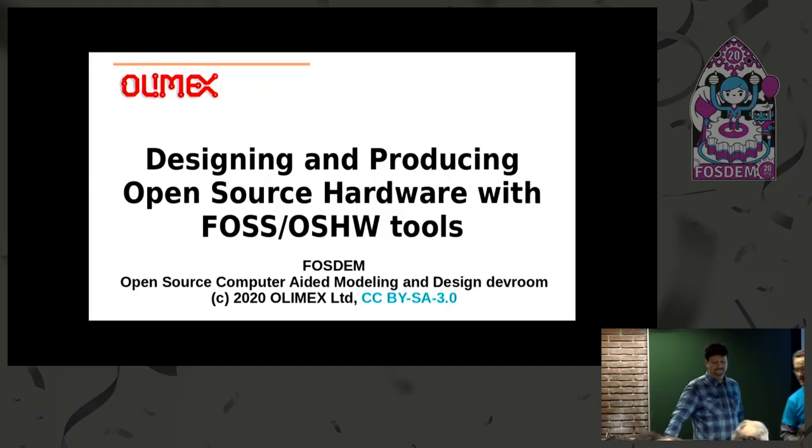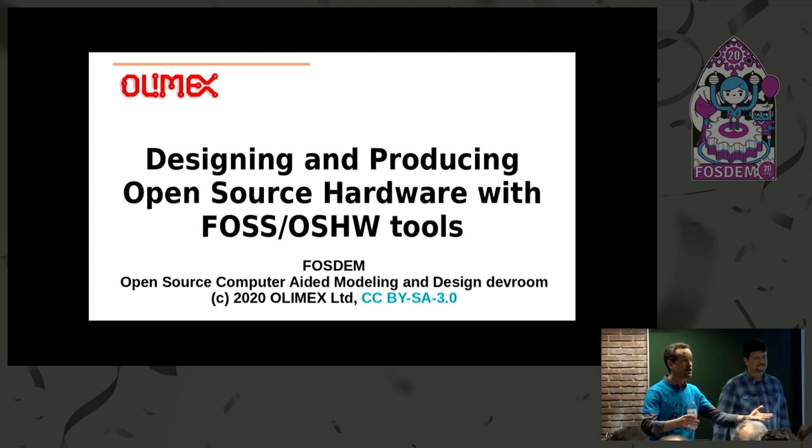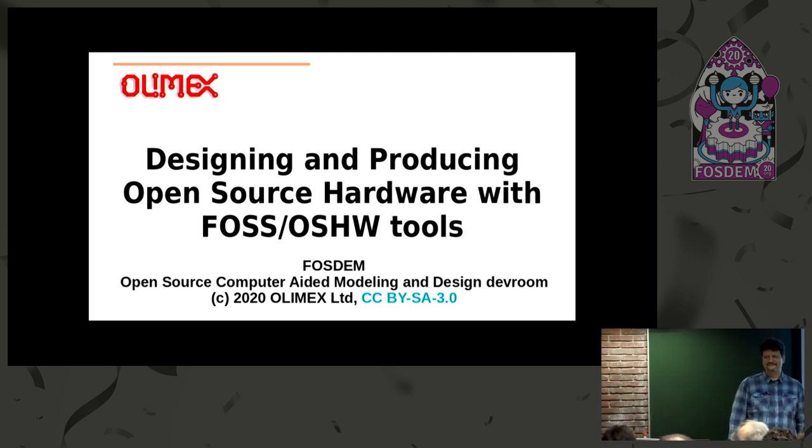Without further ado, I'd like to introduce Cvetan, who will talk about open source hardware tools. Thank you all for coming, and I look forward to a great hardware day.